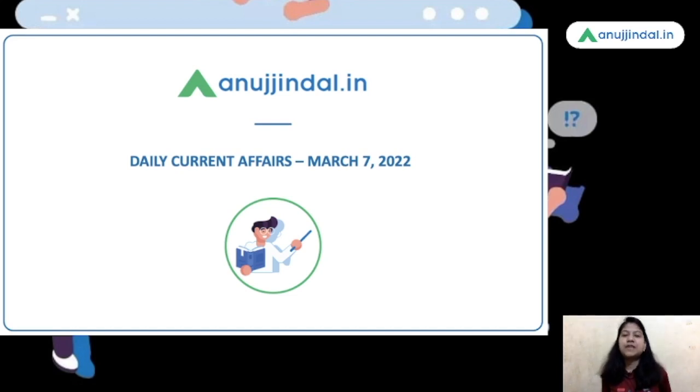Hello guys, myself Neha Gupta, your mentor for Current Affairs. Let's begin today's video of Current Affairs that can help you in your upcoming examinations like RBI, SEBI, and IBRD.